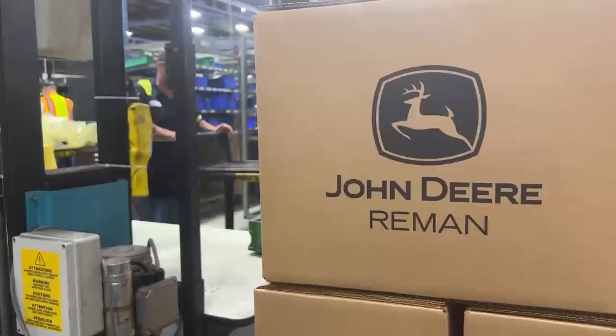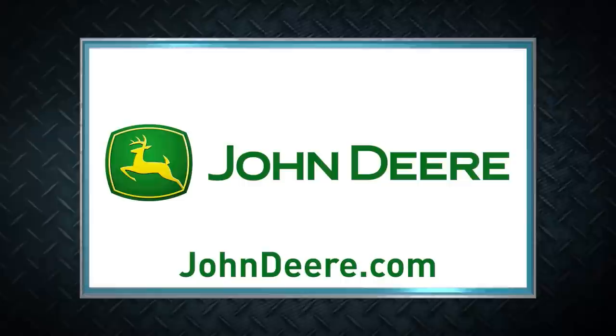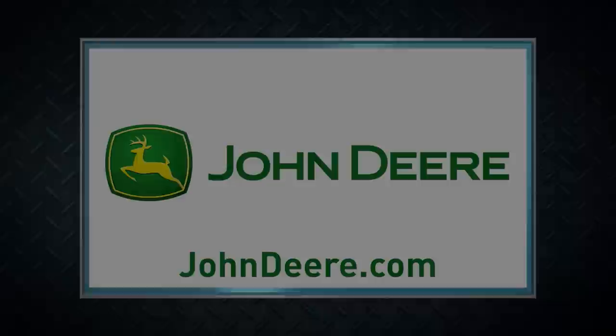Machinery Pete TV is brought to you by John Deere. To learn more about John Deere's remanufactured parts and components, go to johndeere.com or contact your local John Deere dealer.